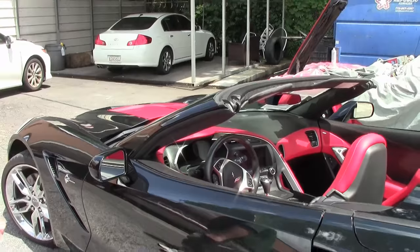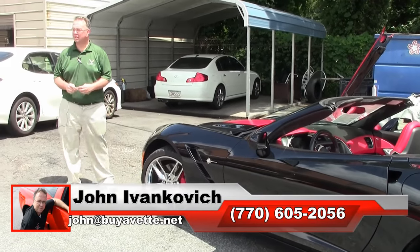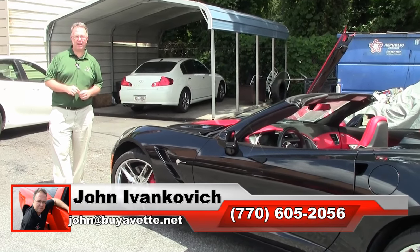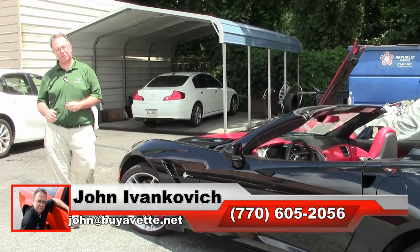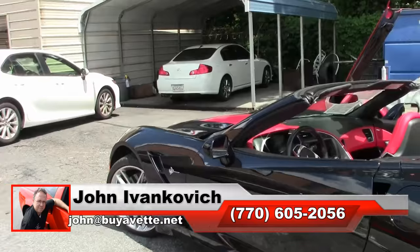Folks, if you'd like to see this or any of our hundreds of other Corvettes in stock, give me a holler at 770-605-2056, or email john@buyavet.net if I can assist you with any of them. Subscribe to the YouTube channel so you can see all this fun new inventory first, and we'll see you all out on the road.